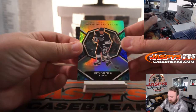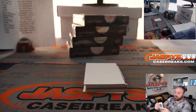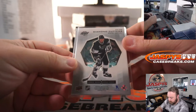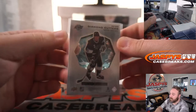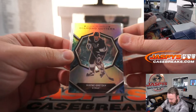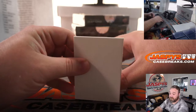Wayne Gretzky Diamond Cutters — awesome looking card there. That's for the Kings, also part of the random number block. This is another non-numbered card. Awesome looking card though — you can see clear acetate in the middle. So that'll also be part of that randomizer at the end; one person's gonna get a lot of that.